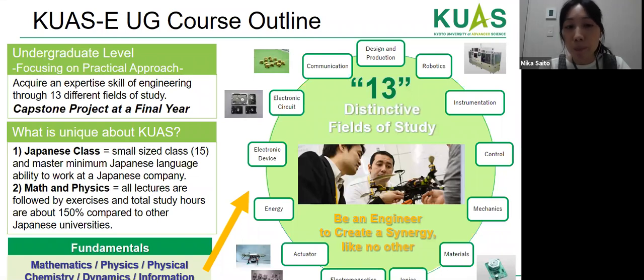Japanese classes are conducted in small groups, helping students master a minimum Japanese language ability to work at Japanese companies. Math and physics lectures are followed by exercises, totaling around 150 study hours compared to other Japanese universities. In the first year, students review math, physics, chemistry, dynamics, and IT. From second to third year, specialized classes include communication, energy, actuators, electrical engineering, electronics, robotics, and computer science. Even students with different academic backgrounds need not worry, as year one provides a thorough review.